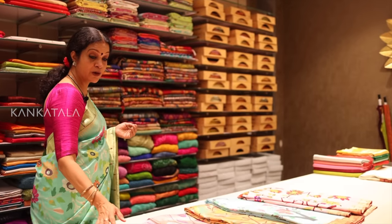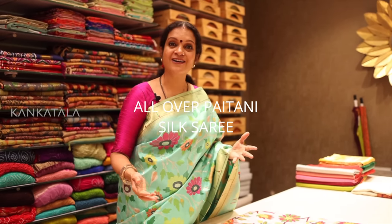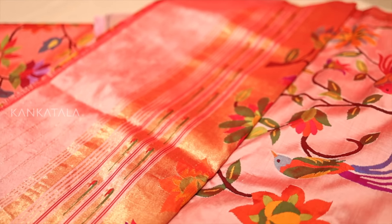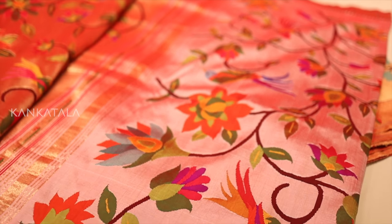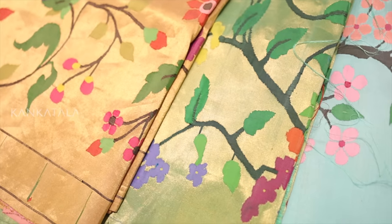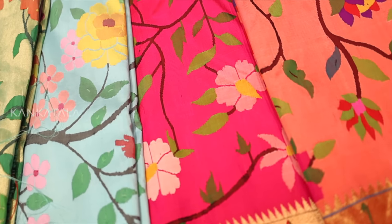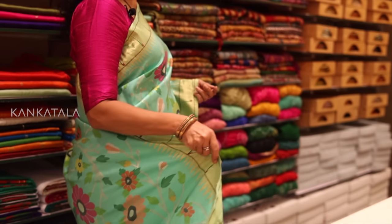Now let's look at the all-over Paithani saree which is truly a work of art. The price range starts from 2.5 lakhs. The entire body of this saree is adorned with intricate paisleys, lotuses, peacocks and parrots all expertly woven into the fabric. The price of the saree depends on the colours that are introduced in the weft throughout the length of the saree, adding to its unique and vibrant beauty.